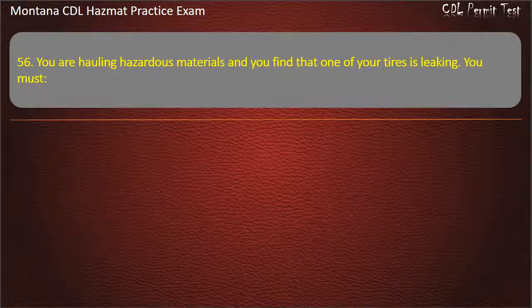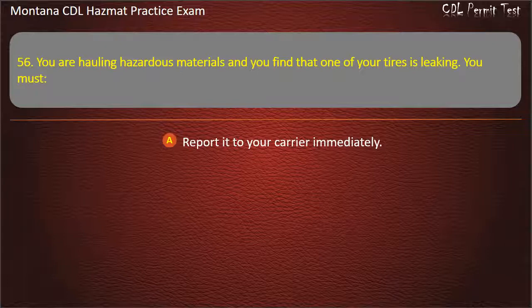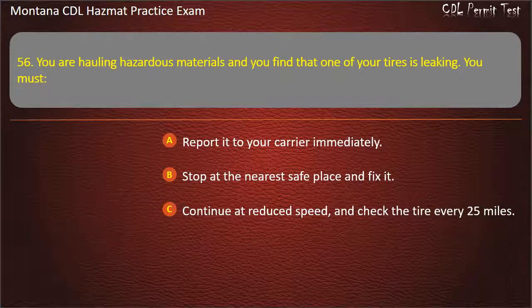Question 56. You are hauling hazardous materials and you find that one of your tires is leaking. You must: report it to your carrier immediately; stop at the nearest safe place and fix it; or continue at reduced speed and check the tire every 25 miles. Answer: Stop at the nearest safe place and fix it.